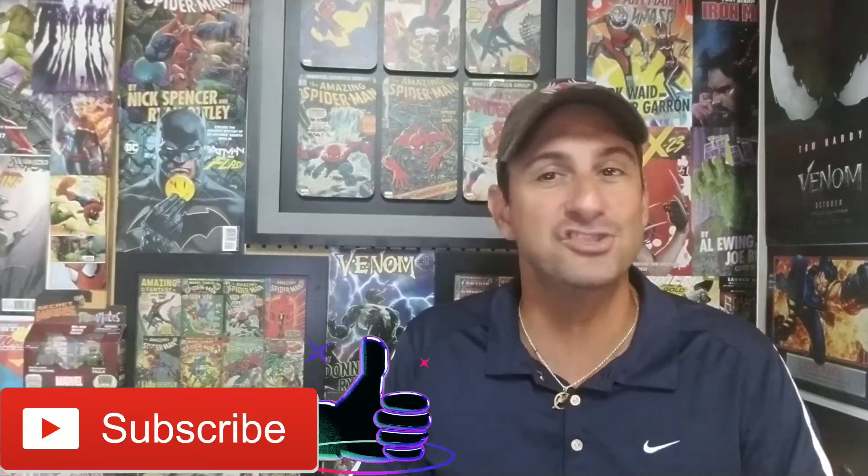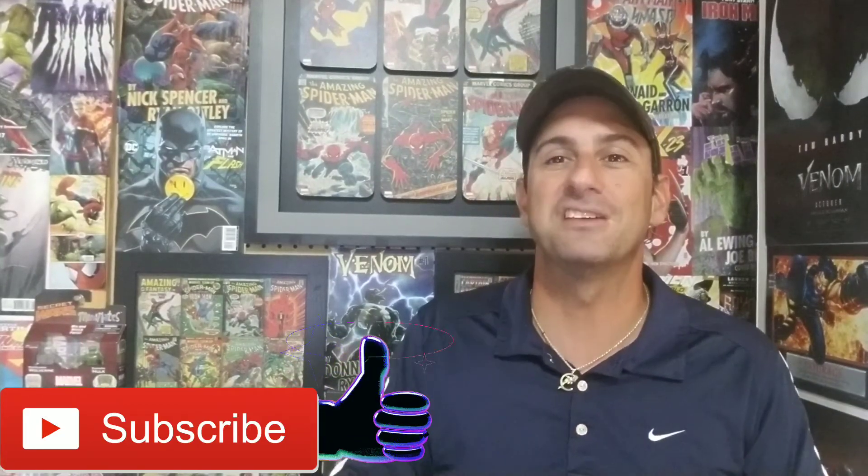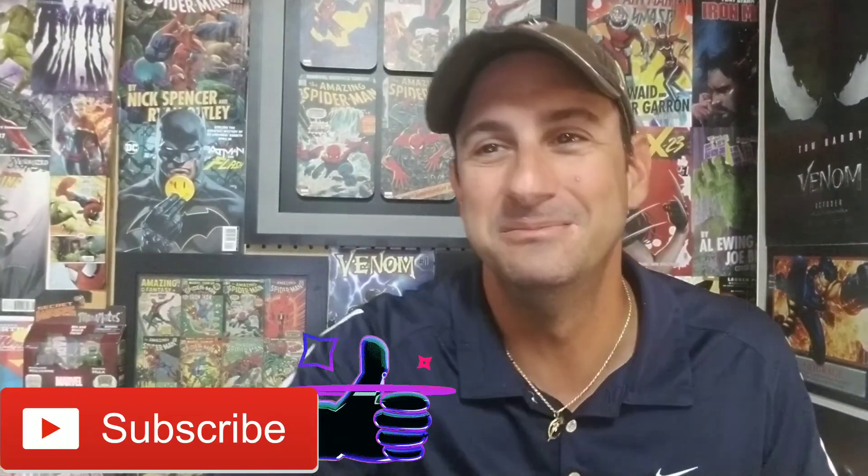Hopefully you enjoyed this review of Spider-Geddon, and hopefully it helps you make a clear-cut decision on what books to buy for this event. If you liked this video, give it a thumbs up, subscribe to the channel, and don't forget to hit that notification button so you don't miss a single video. Until the next comic book review, this is Mike Spider-Slayer signing off. Thanks for watching, guys. Take care. Bye.